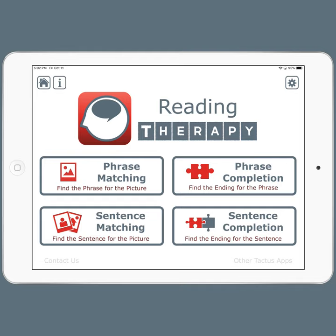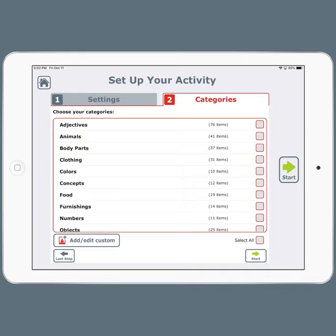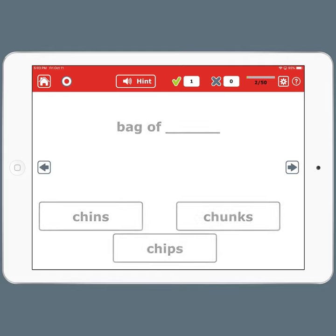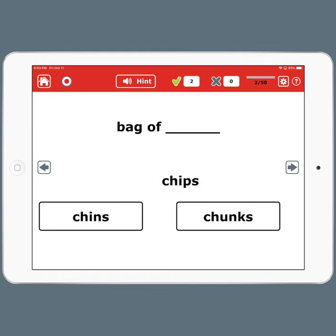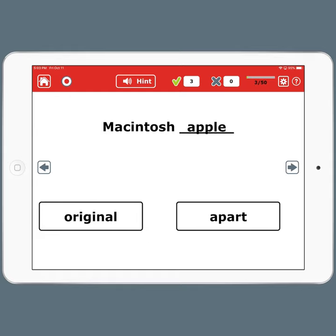Let's look at phrase completion. Let's go down to three choices and choose just food. So here, maybe you could make baked beets, but the best answer is baked beans. So it's important to read every option and choose the best one. That's how this exercise works.